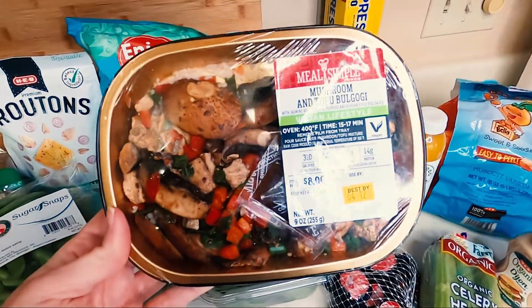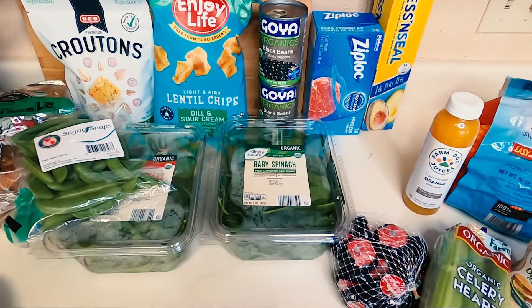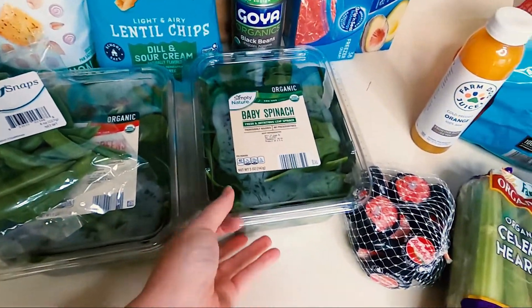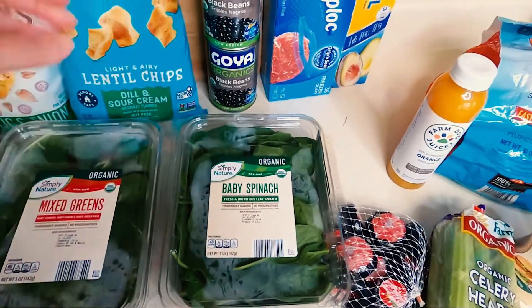For dinner tonight, because Jared's out of town, I'm going to have mushroom and tofu bulgogi, because that sounds absolutely delicious. We've also got some stuff for salads — baby spinach and some mixed greens.